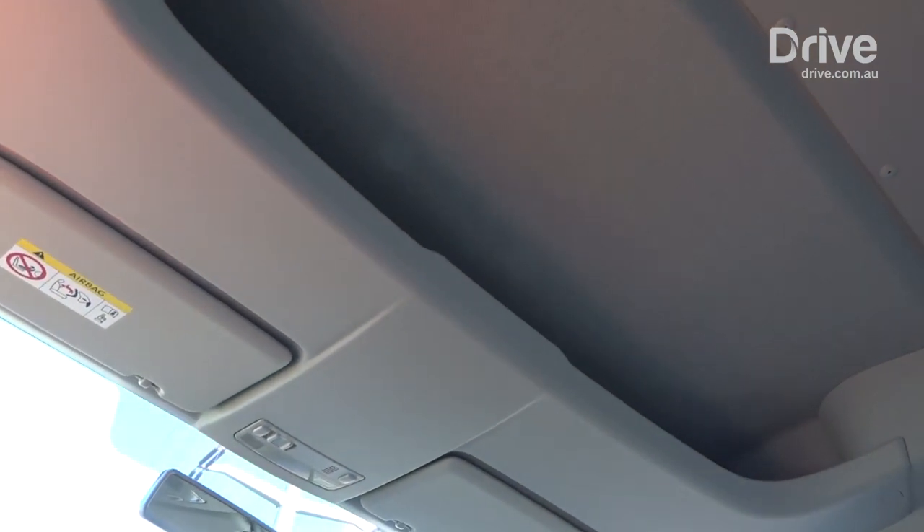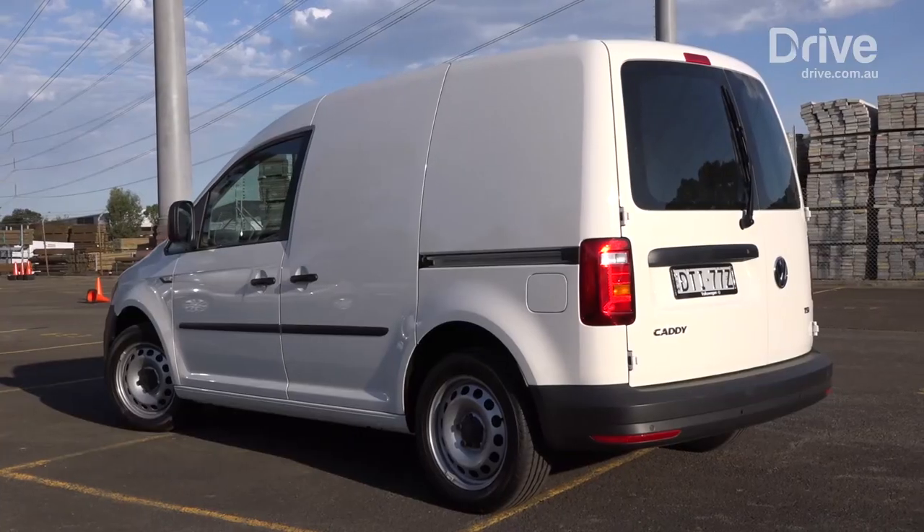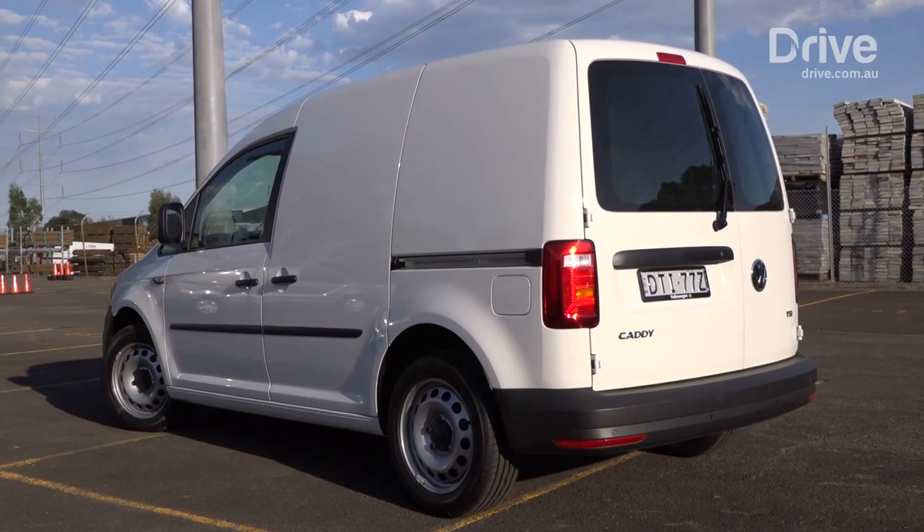Value is where the Caddy starts to struggle. It's towards the upper end of the price range in these sorts of vehicles but doesn't seem to offer a whole lot more to the customer. One area the Caddy is let down is its doors — it's only got one sliding door on the kerbside, which for a lot of people may do, but having two is a real bonus.